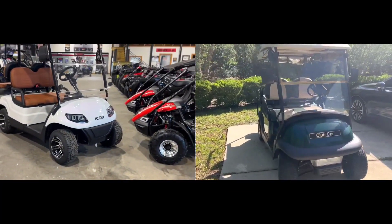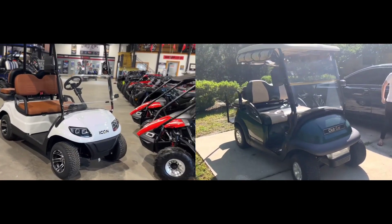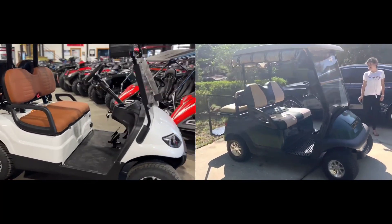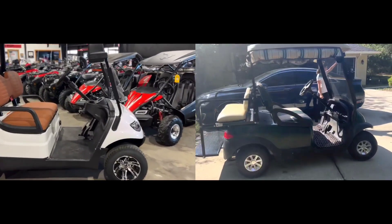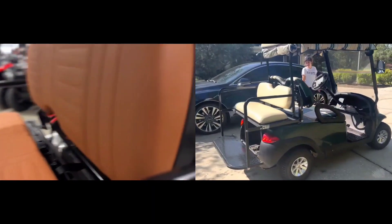If you've been on the hunt for the perfect golf cart, you've surely come across the great Icon versus Club Car debate. With extensive driving experience, I'm excited to share my insights to help you choose which is the best. Join me as I delve into a comprehensive analysis of these two vehicles, highlighting their unique features and what sets them apart.